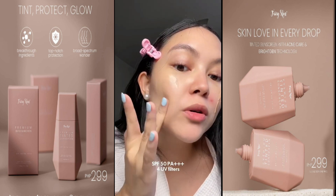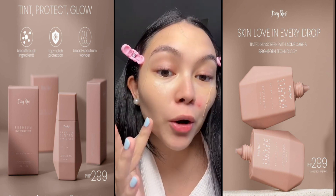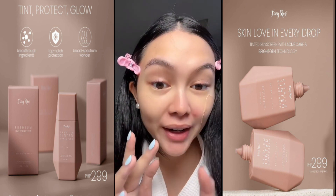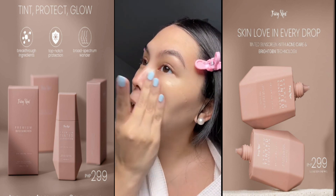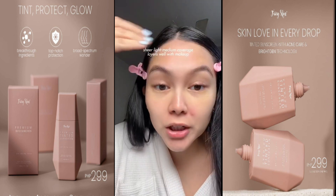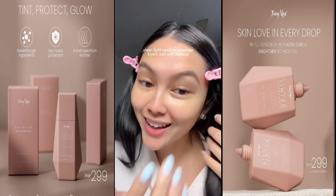Two-finger method. So first and foremost, this is SPF 50 PA++++. The texture is a little more thick compared to the original one, but it is still very lightweight. And then it's still very nourishing and moisturizing. It has a sheer medium coverage and if you layer it and put makeup on top of it, it will not be cakey.